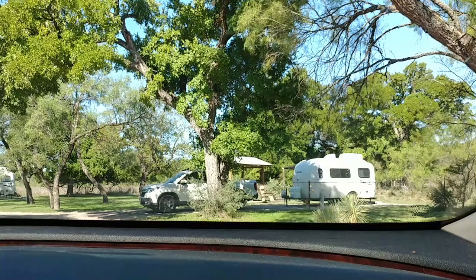Also, that was only half the loop, and there were other fiberglass trailers in the other part of the loop — I don't think any casitas, but other fiberglass trailers. So this is a popular park for fiberglass trailers obviously. See you in the next video.